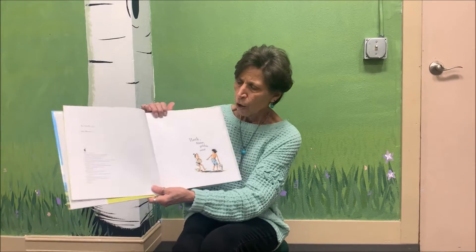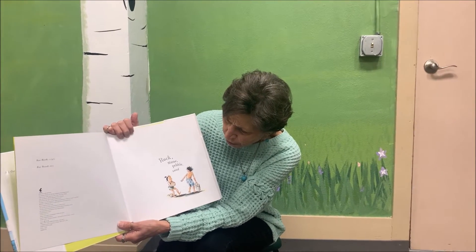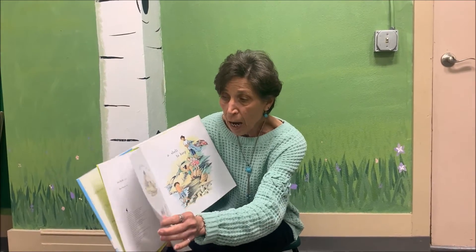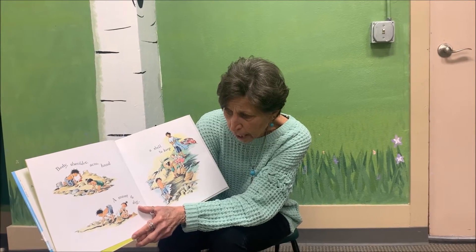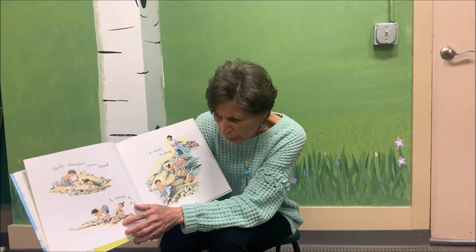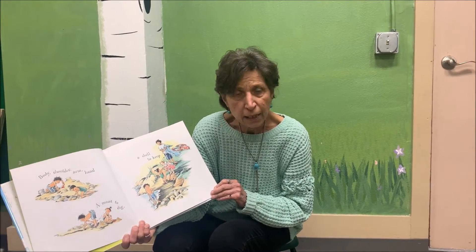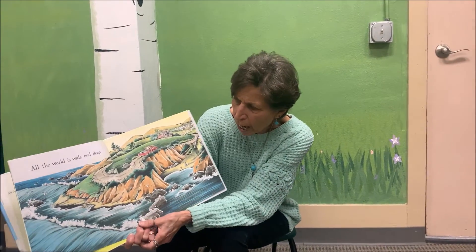It kind of starts with: rock, stone, petal, sand. It looks like our little boy and girl — one has sand, one's collecting some rocks. This is going to be kind of like a poem book. Body, shoulder, arm, and hand — that's what they're doing to build a moat. A moat is kind of like a small little river with some water. A shell to keep. As they were digging, they found a shell. All the world is wide and deep.